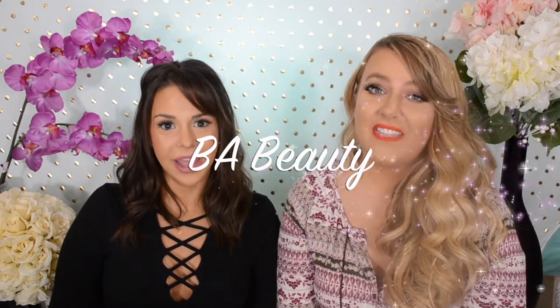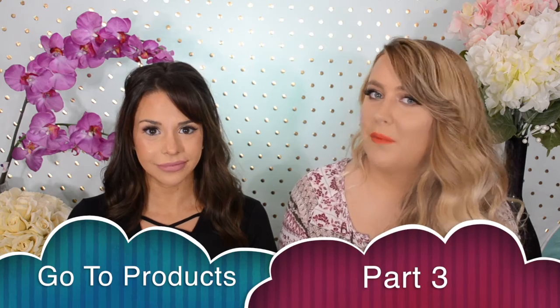Hi, I'm Brittany. And I'm Abby. And this is BA Beauty. Today we're going to talk about our go-to makeup products.